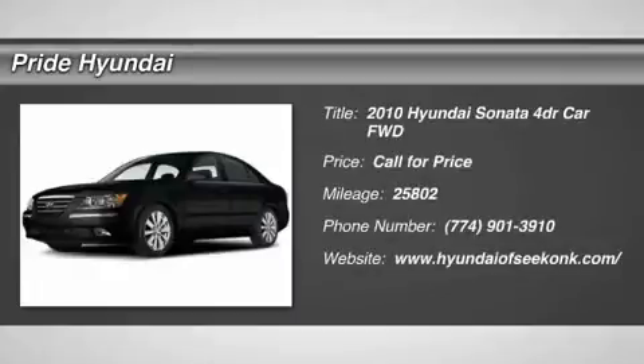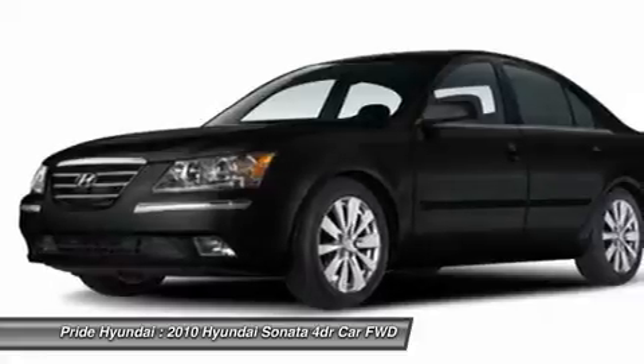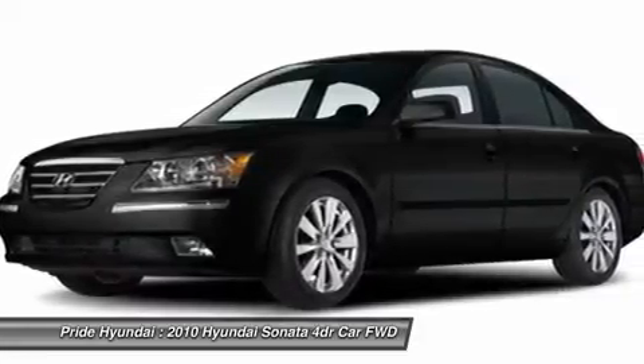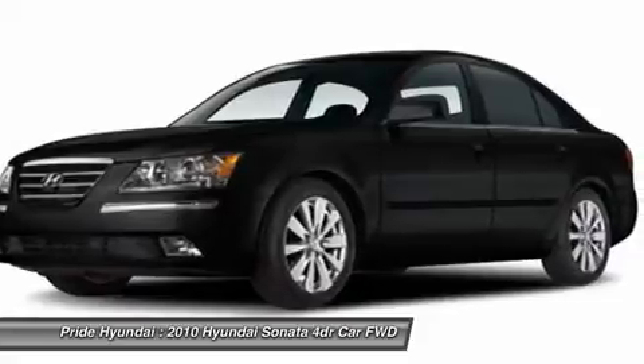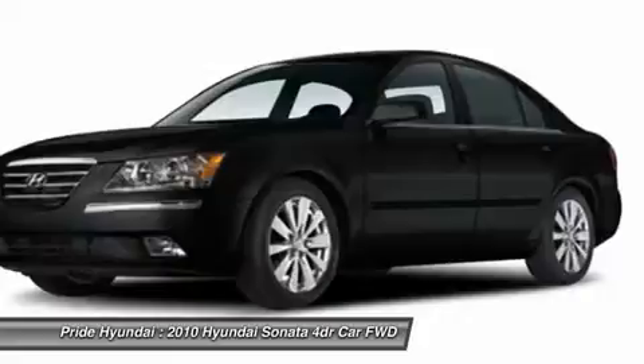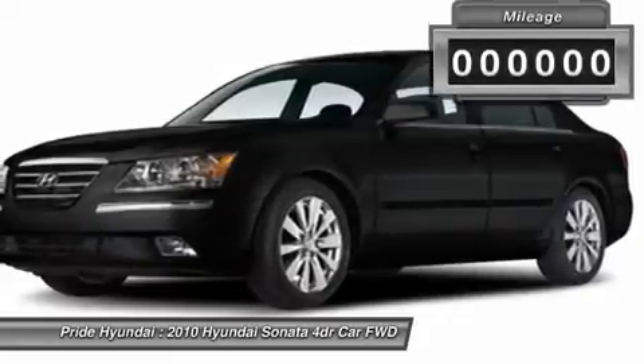The 2010 Sonata. The Sonata has a long list of technologically advanced interior features and options that make driving safer, more convenient, and much more fun. Don't forget the exterior corrosion protection — a 14-step roto-dip system that provides unmatched protection for your Sonata.